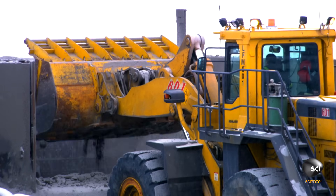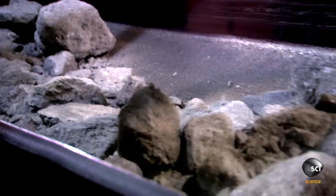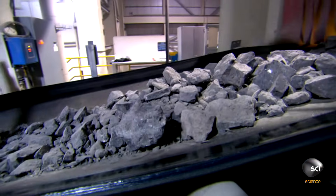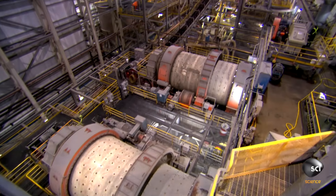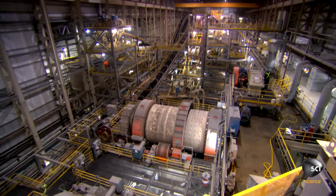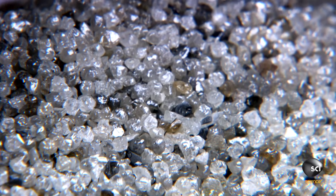When the ore reaches the plant, the next challenge is to break it down to small pieces about one inch wide. To achieve that, the boulders pass through a series of massive crushing machines, which reduce their size without destroying the precious gems inside. At the end of the gauntlet of crushers, what's left is a mix of priceless gems and worthless stones.